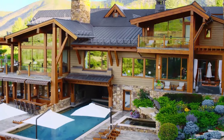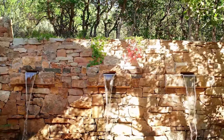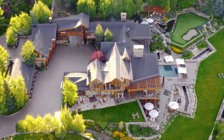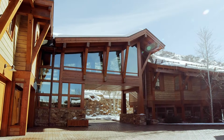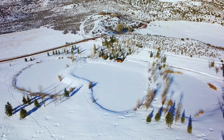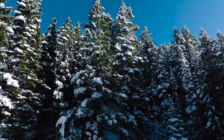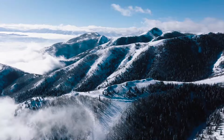Four Peaks Ranch is the ultimate option for fans of the great outdoors, thanks to its seemingly endless back garden. Named after the four mountains that surround it — Snowmass Mountain, Capital Peak, Mount Daily, and Mount Sopris — this amazing American estate lies in close proximity to the world-renowned ski resort of Aspen. The estate has been featured by Forbes as one of America's most expensive homes, back when it was listed for $65 million. Four Peaks Ranch was sold for $41 million in February of 2022.